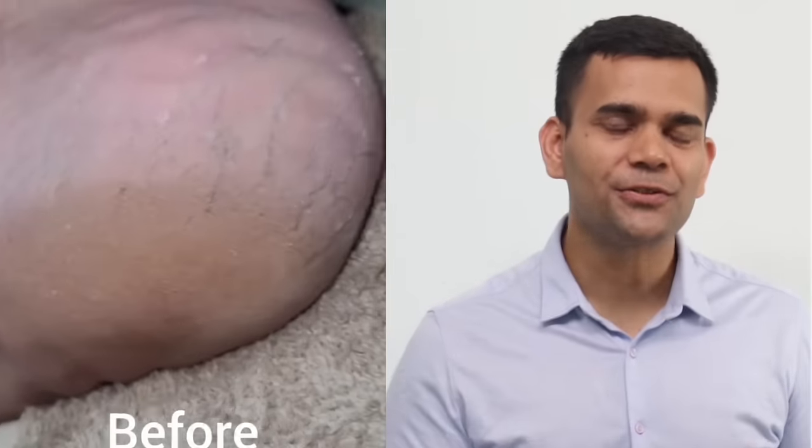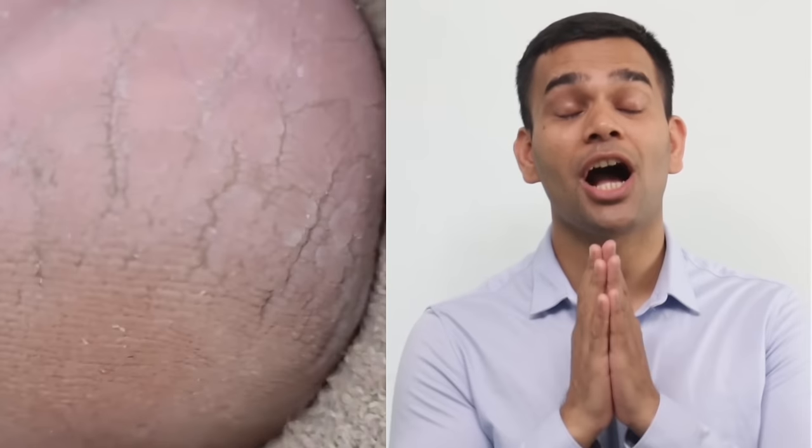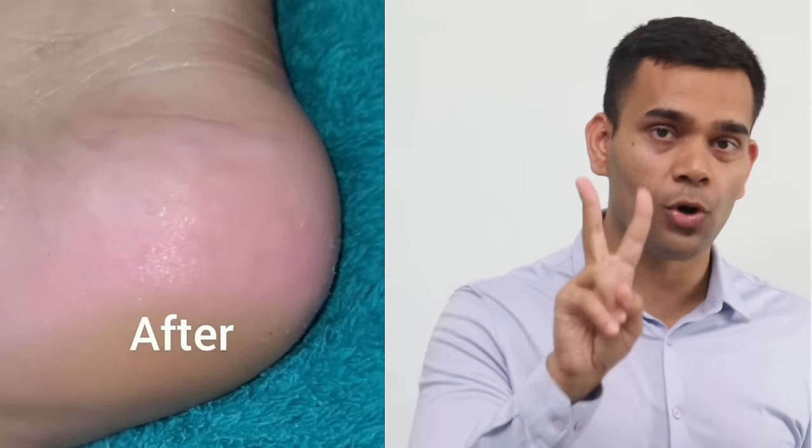Hi, this is Dr. Vivek. In this video, I am going to share with you how to treat cracked heels. I'll be sharing both aspects: what we have to do inside, why you are getting cracked heels, the reasons, and the treatment.